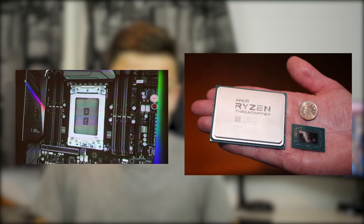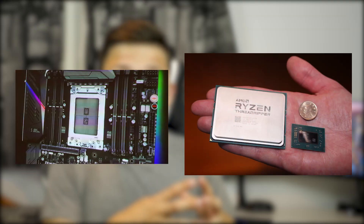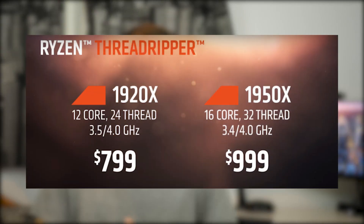You only have to look at how big this socket is and how big the CPUs are to understand the scale this chipset line is on. Most notably about the price tag is that the higher-end CPU comes in at exactly the same price as Intel's new release, the i9 chip, which also targets the highest-end users. But AMD have done it again — at announcement they've given real, true performance figures that actually stack up.